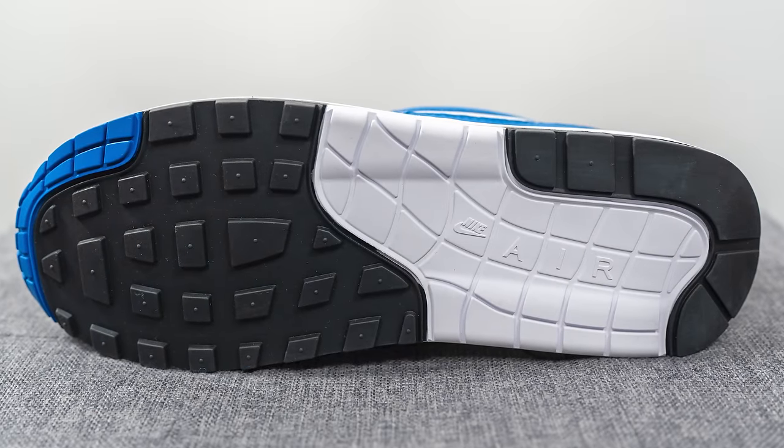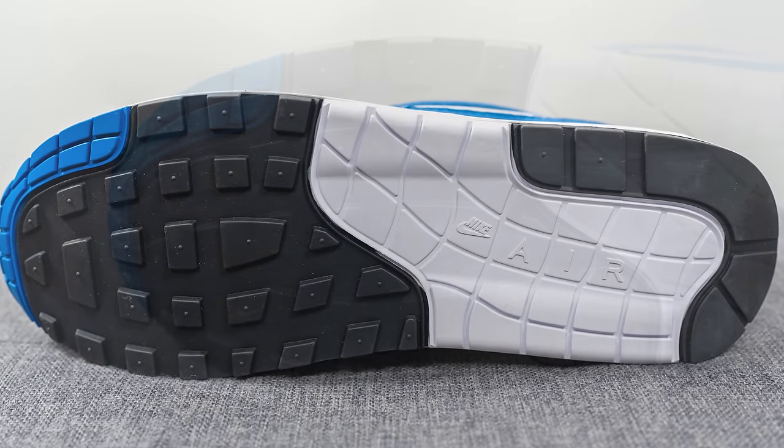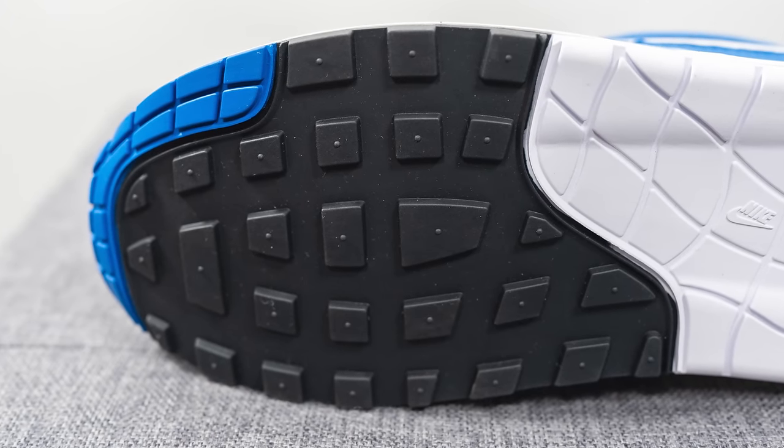Turning the shoe over to the bottom, the outsole is constructed out of a mix of white, black, and blue colored rubber. We have your typical waffle style traction pattern on the forefoot along with Nike Air branding on the heel.